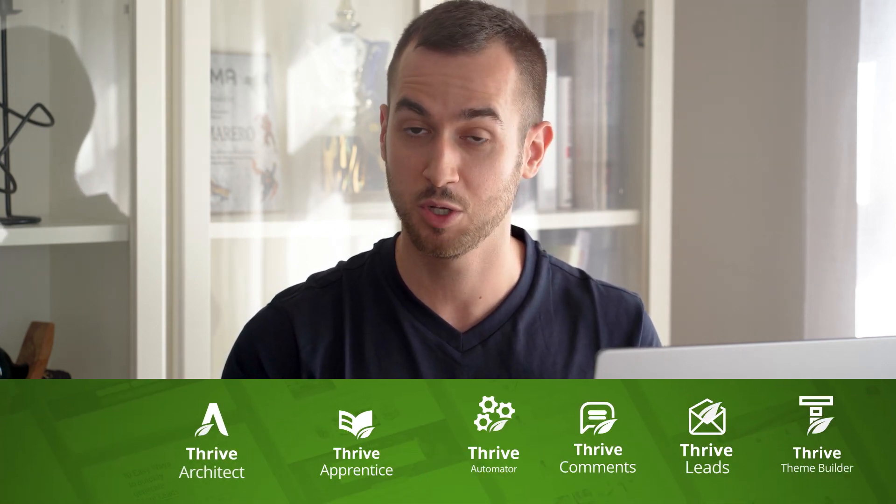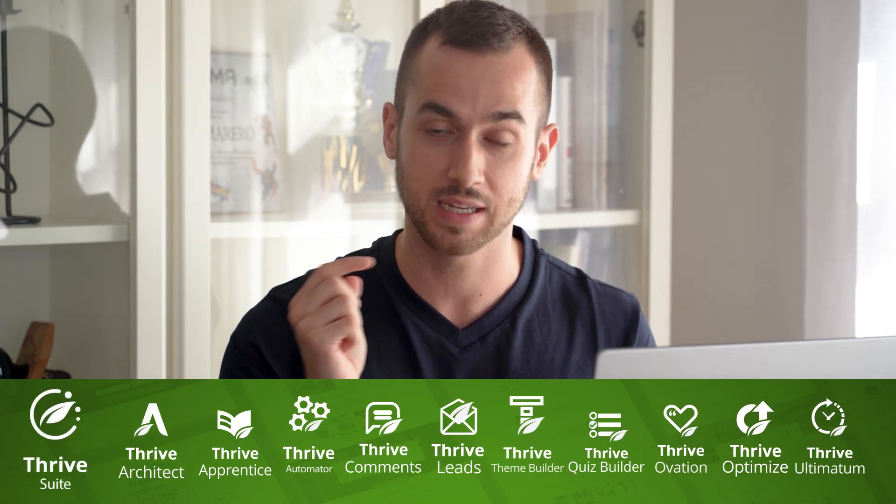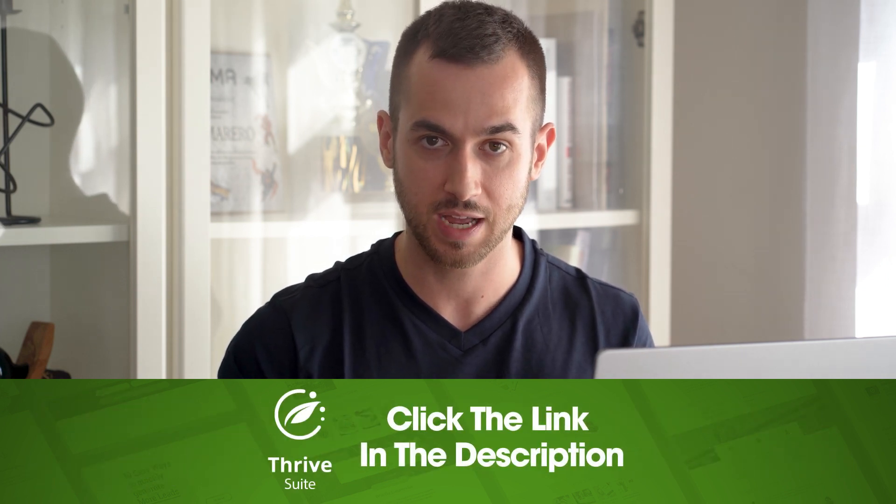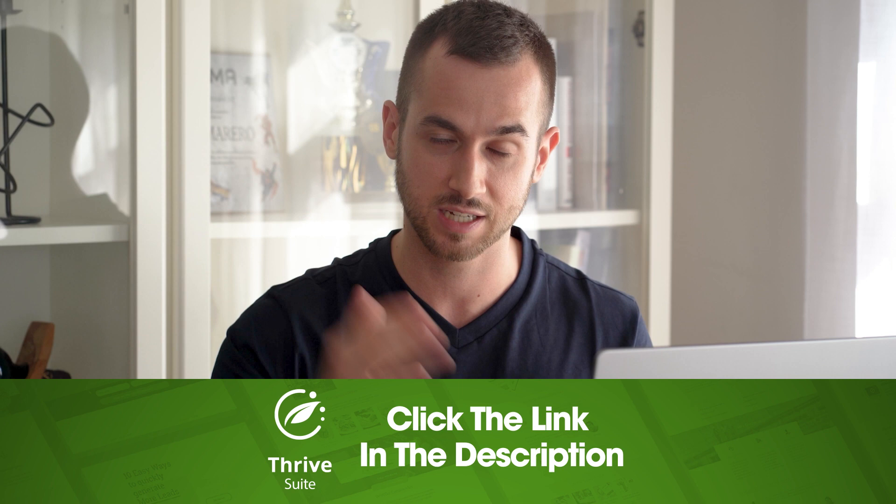That's it for today's video. You can start using Thrive Architect and Thrive Theme Builder when you get Thrive Suite. There's a link in the description — click it down below to learn more information. I'm Tony with Thrive Themes, and I'll see you guys in the next video.